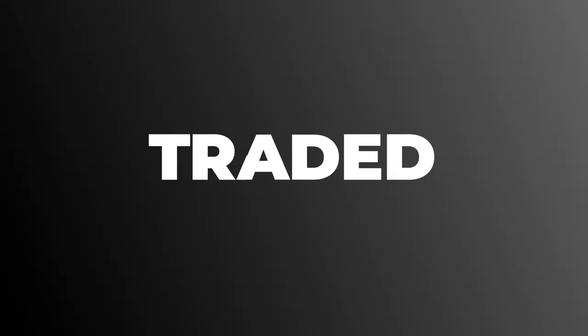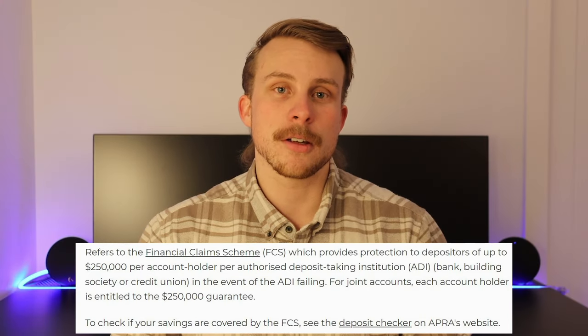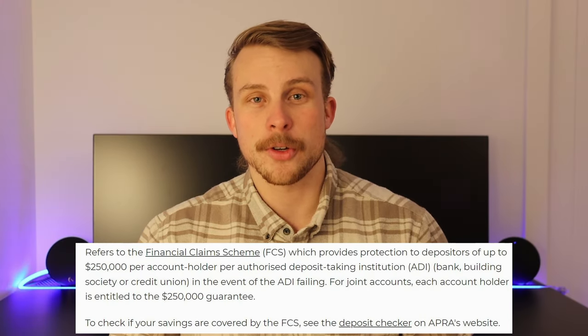Before you worry about whether your money is safe with these — as long as you're using CHESS insured brokers, you are insured up to $250,000 under the government's investment insurance scheme.